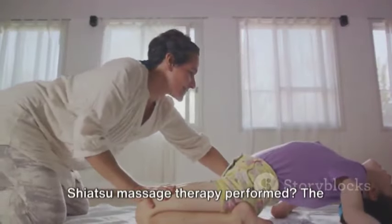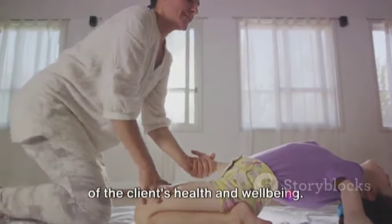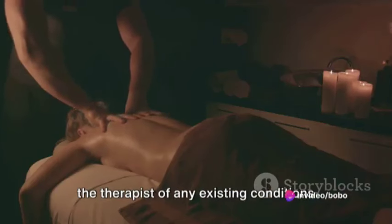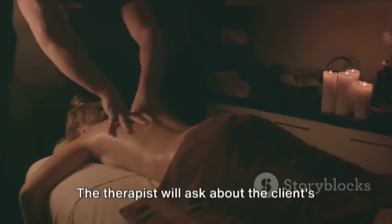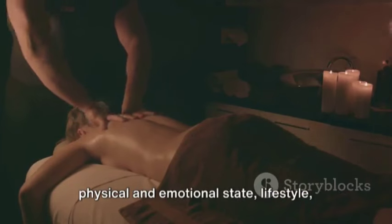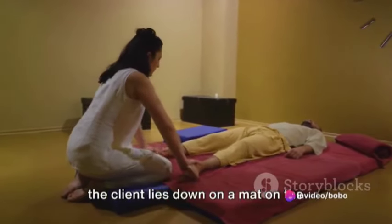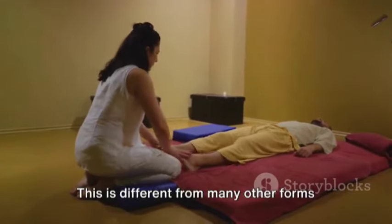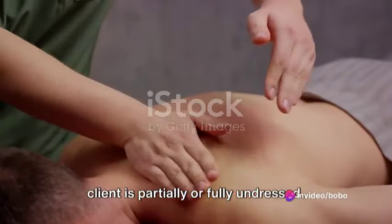How is Shiatsu Massage Therapy performed? The process begins with an initial assessment of the client's health and well-being. This is an essential step as it informs the therapist of any existing conditions or areas of concern that need to be addressed. The therapist will ask about the client's physical and emotional state, lifestyle, and any specific areas of discomfort or tension. Once the initial assessment is complete, the client lies down on a mat on the floor, fully clothed. This is different from many other forms of massage where oils are used and the client is partially or fully undressed.